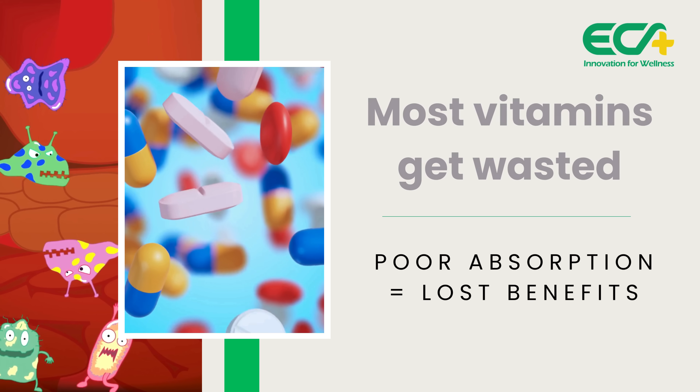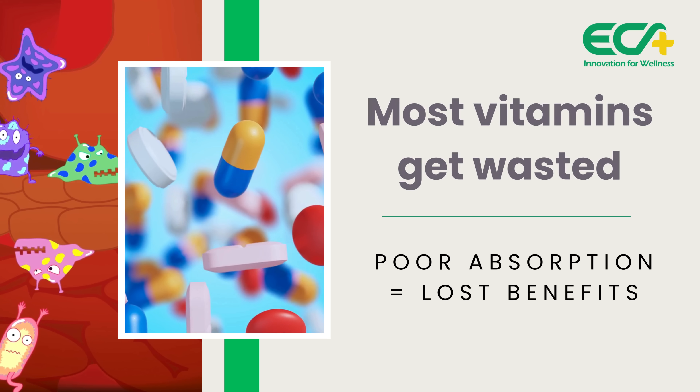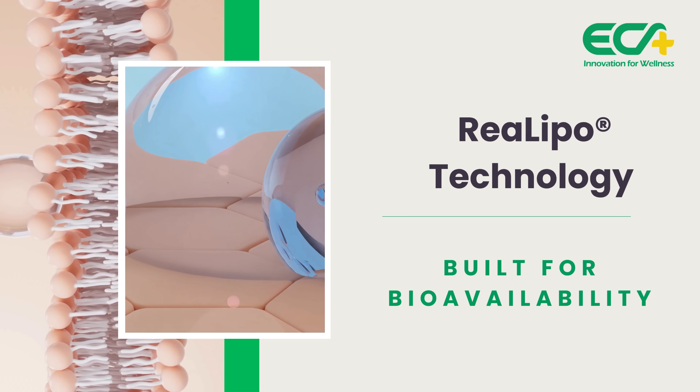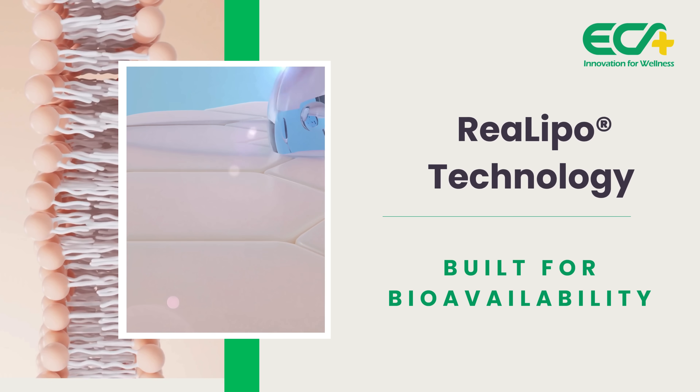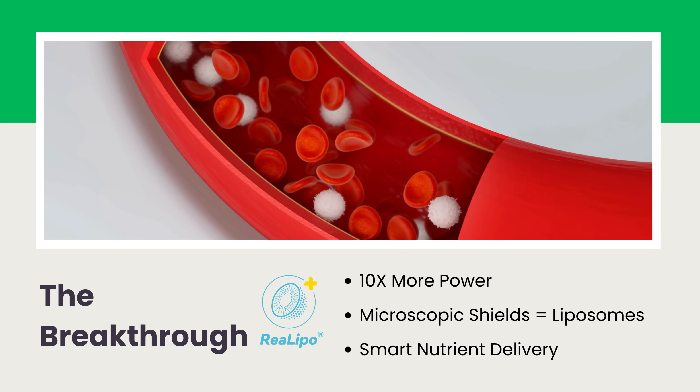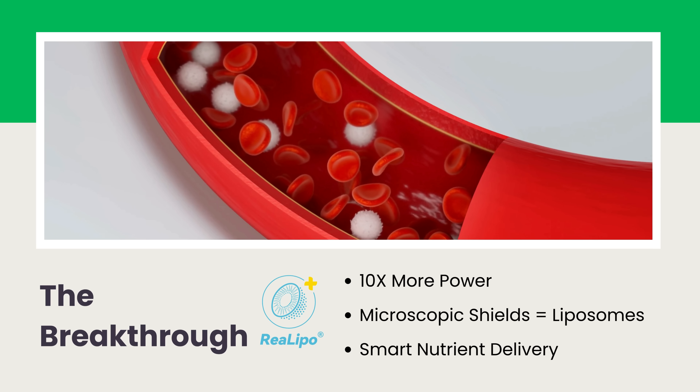Your daily vitamin? Most of it gets flushed away before your cells ever see it. What if one breakthrough trapped the good stuff inside microscopic shields, delivering up to 10 times more power straight to where it counts? Keep watching. Your body's about to get an unfair advantage.